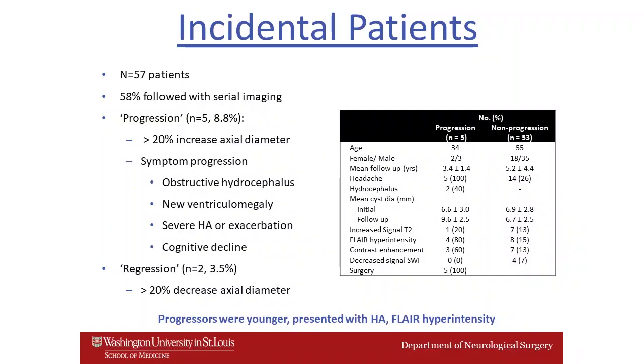We also determined some interesting findings with regard to our incidental patients. 58% were followed with serial imaging, and progression was noted in 8%, defined as an increase in cyst diameter of more than 20%, or symptom progression including new development of ventriculomegaly, severe headache, or cognitive impairment. Interestingly, about 3% of patients had a regression in the size of their lesions over time.